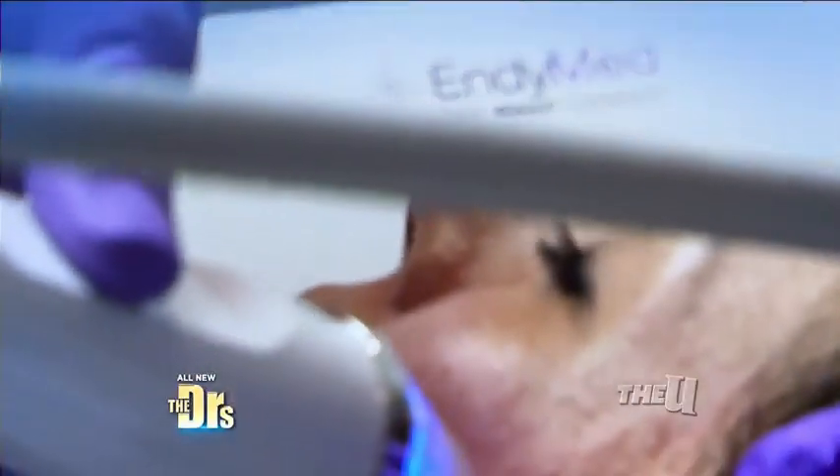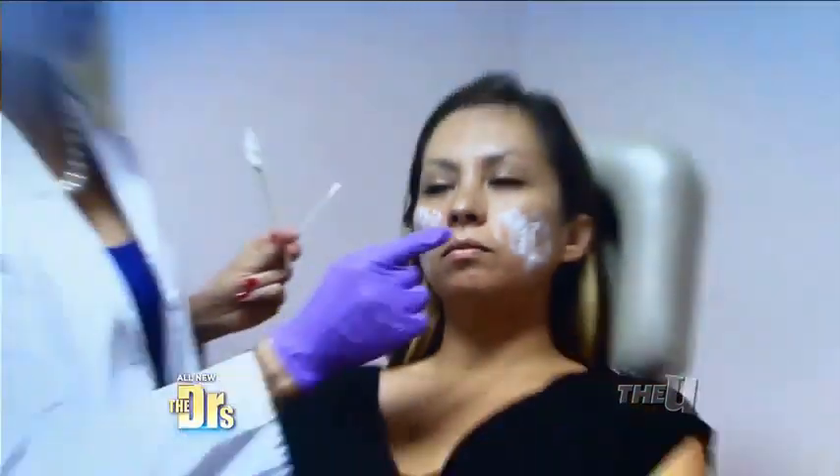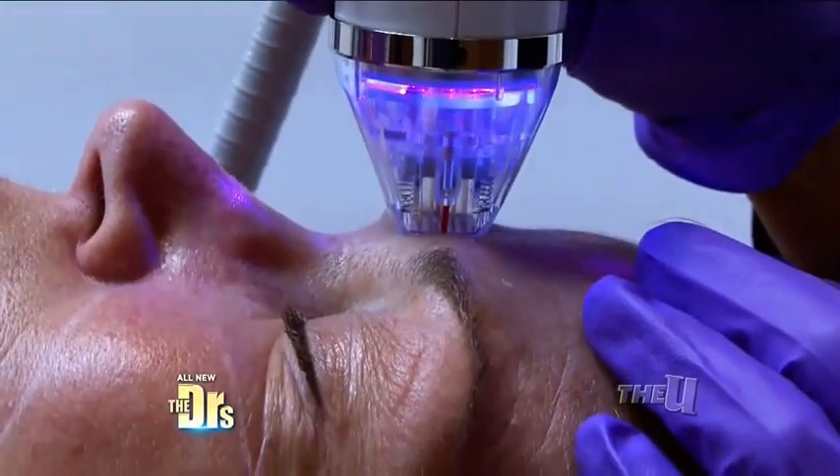During the initial treatment there was little to no pain. Once the redness disappeared I noticed an immediate difference in my upper cheekbone area. I've had one treatment done a month ago and immediately I had great results — no downtime, no redness and no pain, which was perfect.